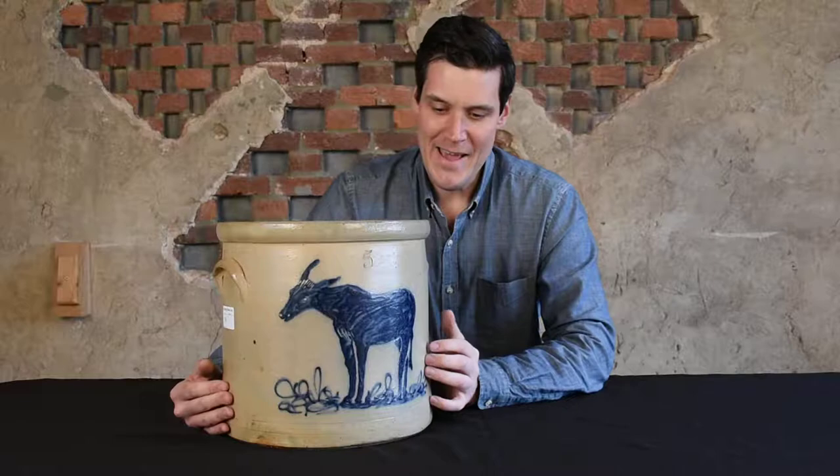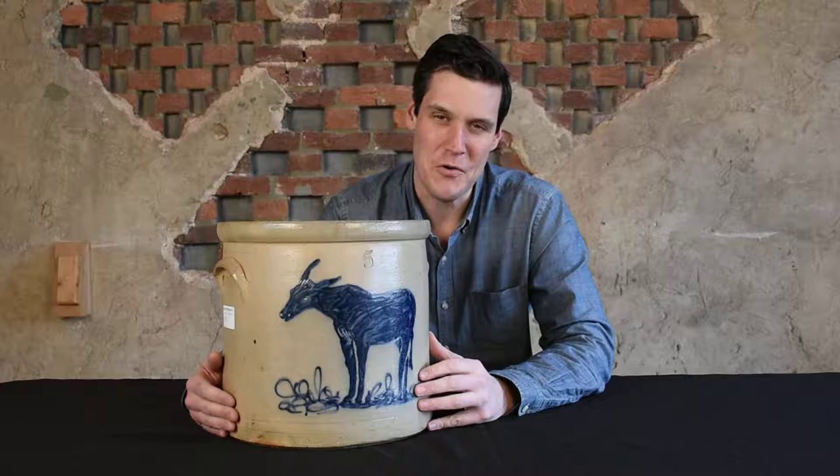They took the time on this vessel. Most pieces, as you know if you're collectors of American stoneware — if they are decorated — it's a very quickly executed floral decoration, occasionally birds. It's very rare to have something like mammals or humans on a piece of New York State stoneware. So this piece, to have a mule, is just extremely unheard of.